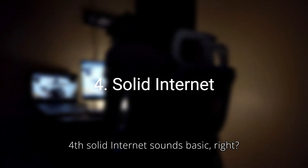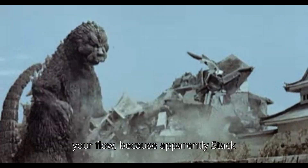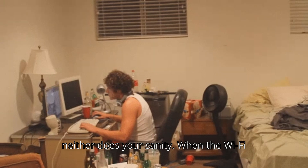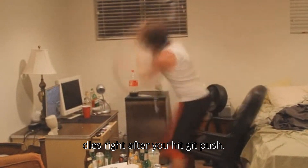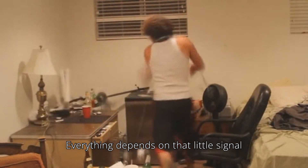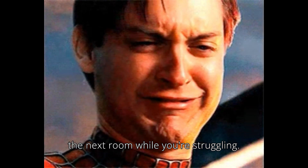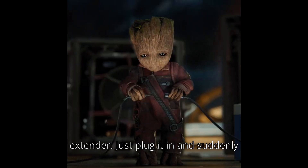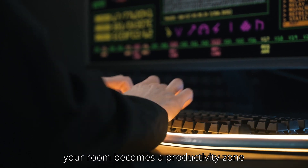Fourth, solid internet. Sounds basic, right? But slow Wi-Fi can absolutely destroy your flow, because apparently Stack Overflow doesn't work offline. And neither does your sanity when the Wi-Fi dies right after you hit git push. Everything depends on that little signal bar. So if your router's chilling in the next room while you're struggling for one bar, get yourself a Wi-Fi extender.